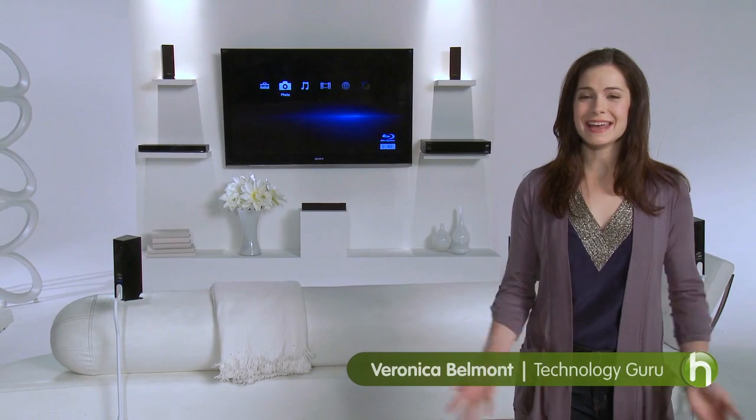Hi there, I'm Veronica Belmont. Today I'm going to show you how to choose the right high-definition television for you. We'll cover size, technologies, and frame rate.